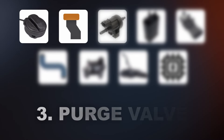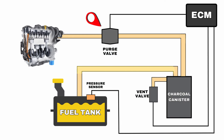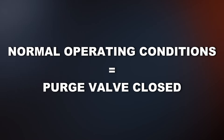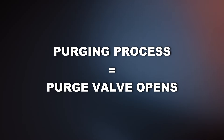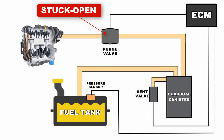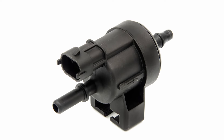The third potential cause for the P0455 code is a stuck open purge valve. The purge valve opens when commanded by the ECM to transfer fuel vapors from the charcoal canister into the engine for combustion. Under normal operating conditions the purge valve remains closed and only opens during the purging process as directed by the ECM. If the purge valve gets stuck open when it should be closed, it creates a constant vacuum in the EVAP system, leading to the P0455 code. In some situations a stuck closed purge valve can cause this code as well.